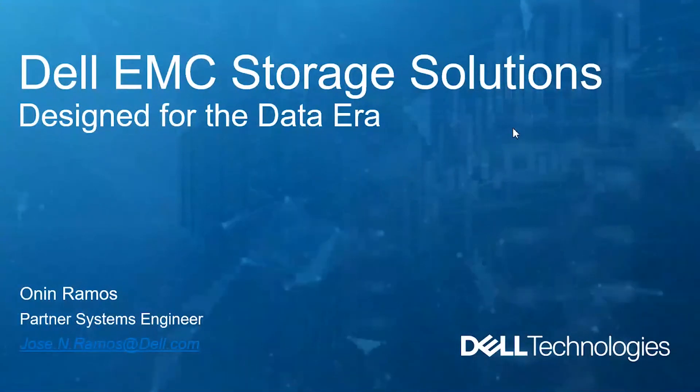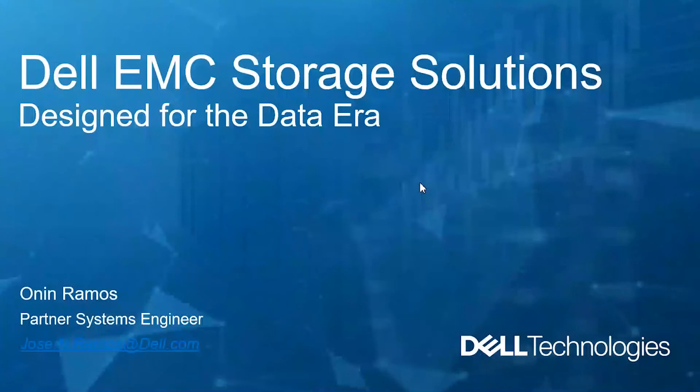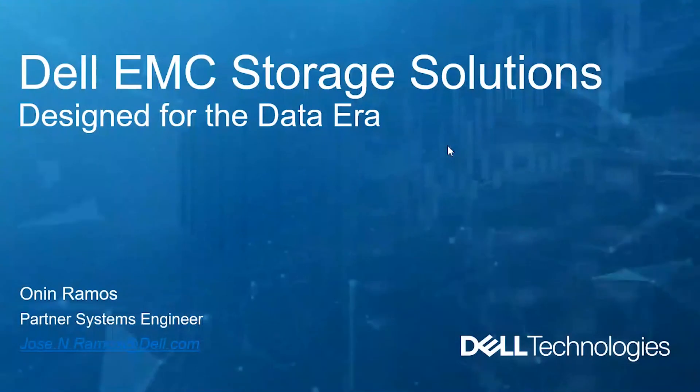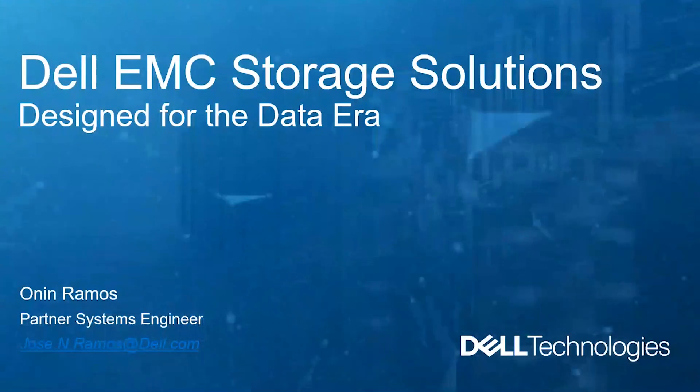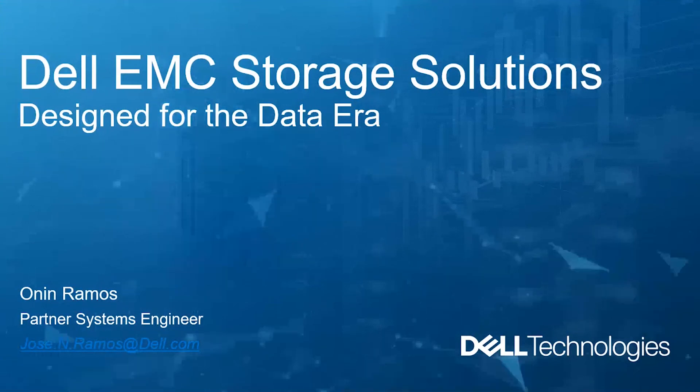I'm Anil Ramos from Dell Technologies. I've been with Dell Technologies for four years doing partner enablement, helping customers with their deal opportunities, and creating solutions for our customers.